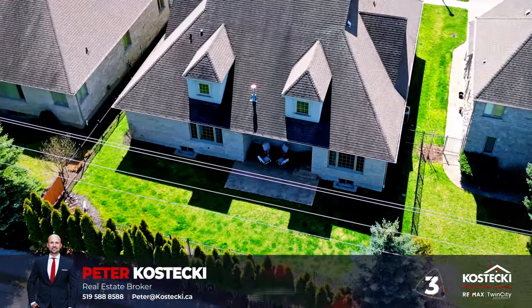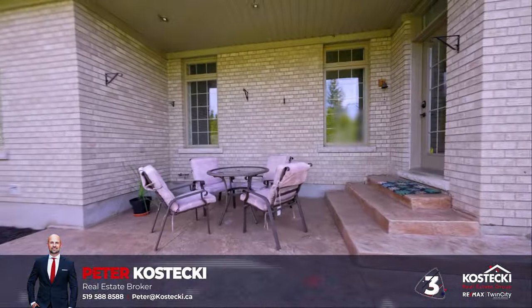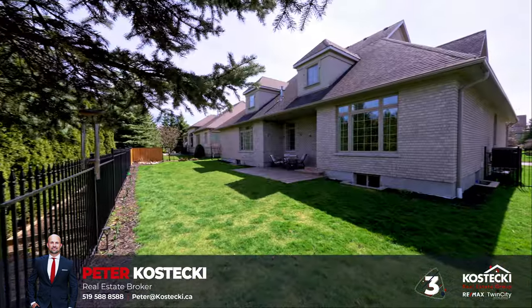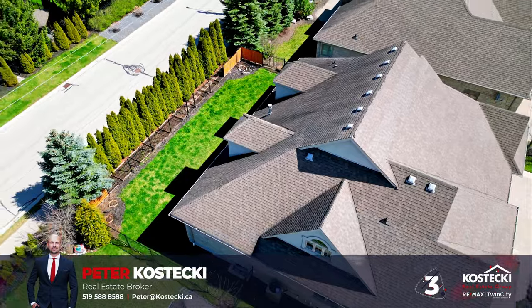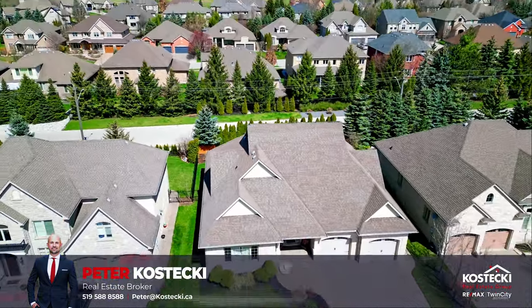Number three: private backyard. Relax in your private, fully-fenced backyard and enjoy listening to the birds which make the surrounding green space their home. There's plenty of space should you want to install a pool or hot tub. With no rear neighbors, there's nothing left to do but soak up the peace and quiet.